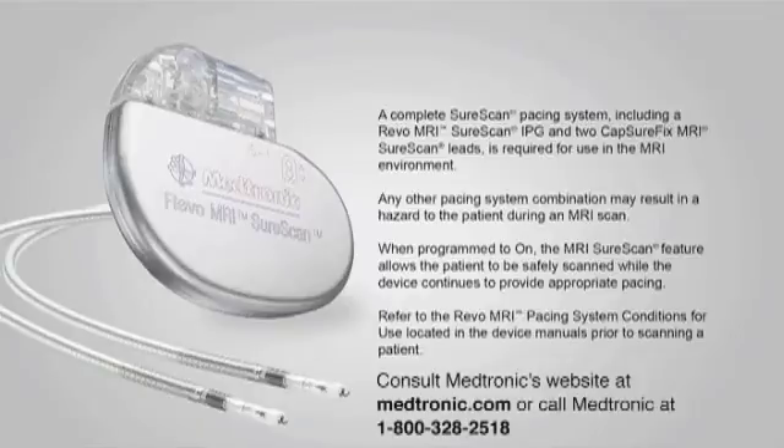Consult Medtronic's website at www.medtronic.com or call Medtronic at 1-800-328-2518.